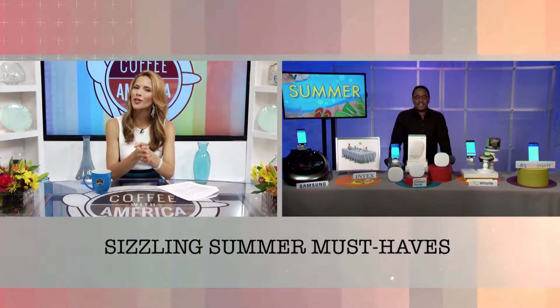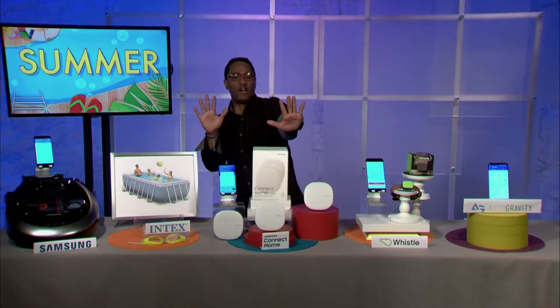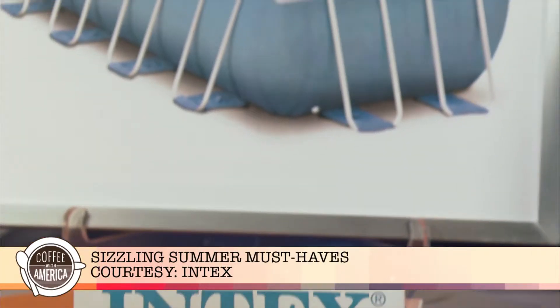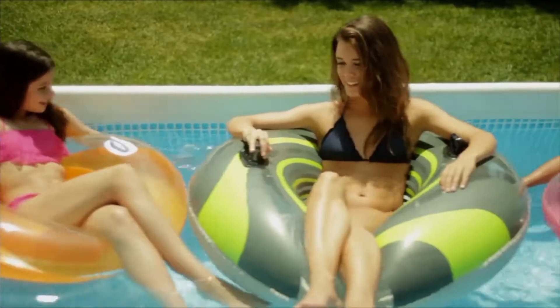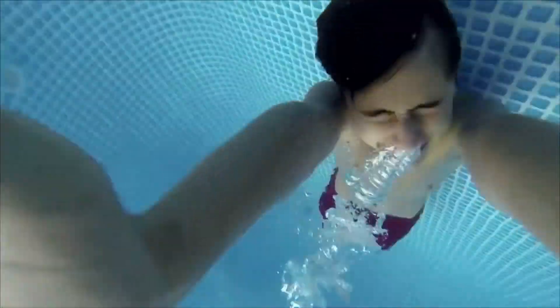What do you recommend for staycationers? Check this out — you want to be the envy of the neighborhood while you enjoy a whole new level of fun in your backyard with the Intex Prism Frame Pool. It makes the dream of having your own pool come true, available in all shapes and sizes, in a stylish upscale liner color. Super easy to assemble, it has all the benefits of a metal frame pool at a price you can dive right into.